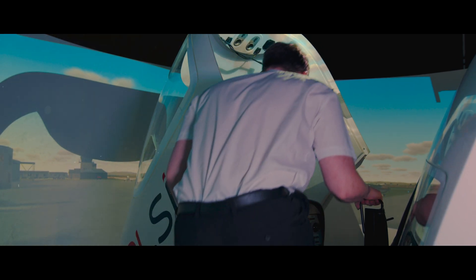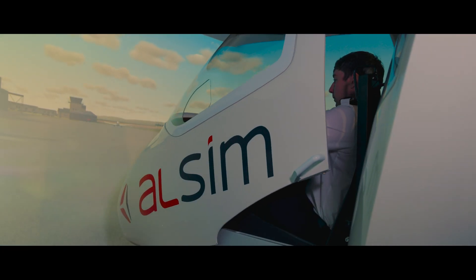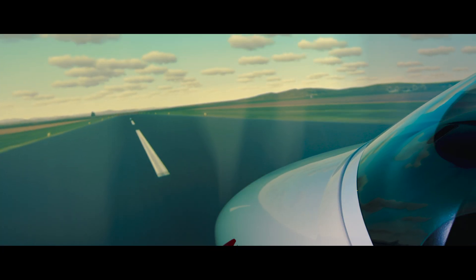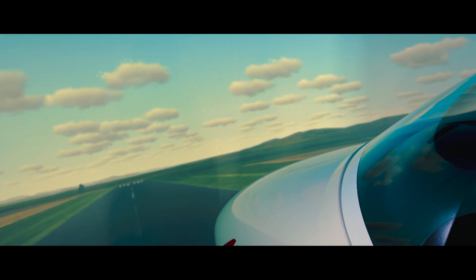Our ALSIM AL42 SIM is a CAA-approved aircraft simulator, used primarily for our multi-engine instrument rating courses. Our simulator is an exact replica of our DA42 twin-star aircraft fleet, installed with Garmin G1000 flight deck avionics.